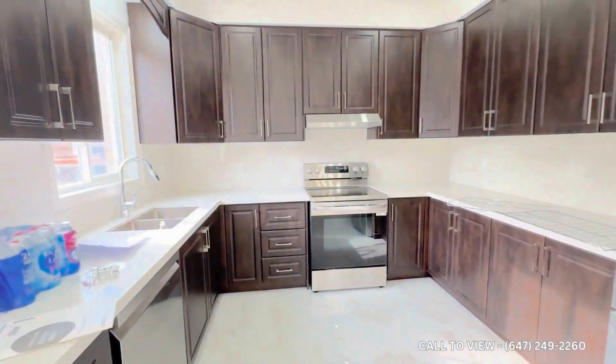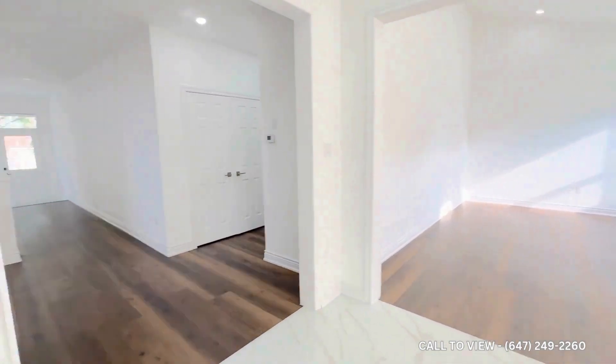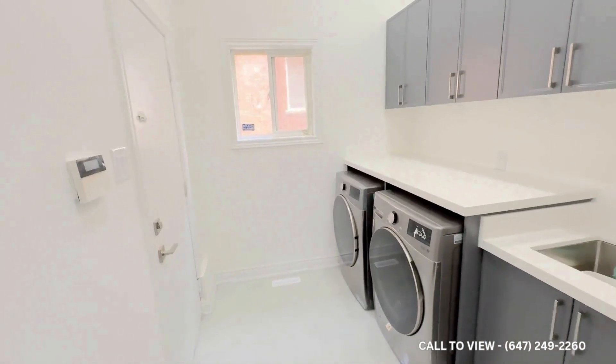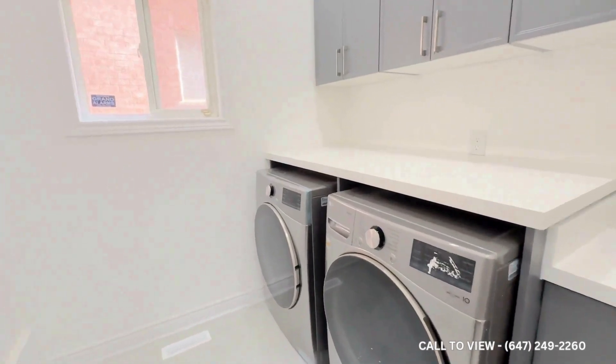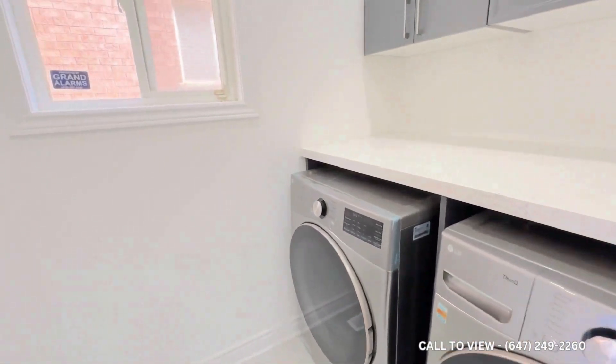Moving forward to the right-hand side of the house, we see the closet space. From that huge space, there is also a separate designated area for laundry, so it won't disturb anyone. Very high-end devices here — you can keep your stuff and do your laundry privately.